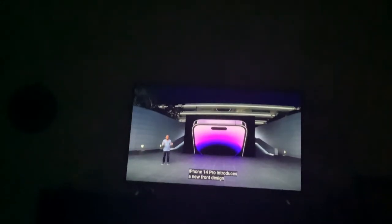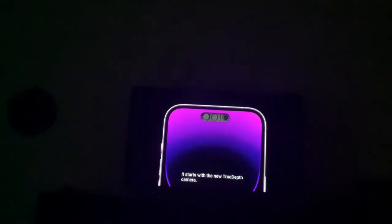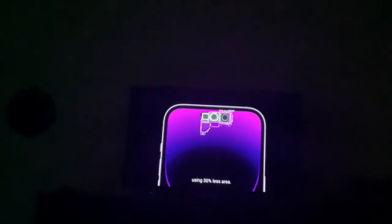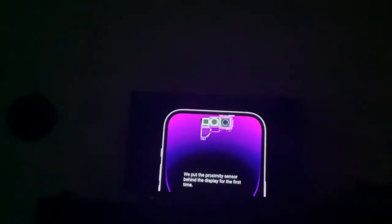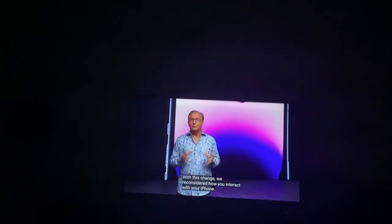They've started a new true depth camera and introduced a new front design. They've built this outside display using 30% less energy. They used the only discrete chip for the first time, and they use a new camera.